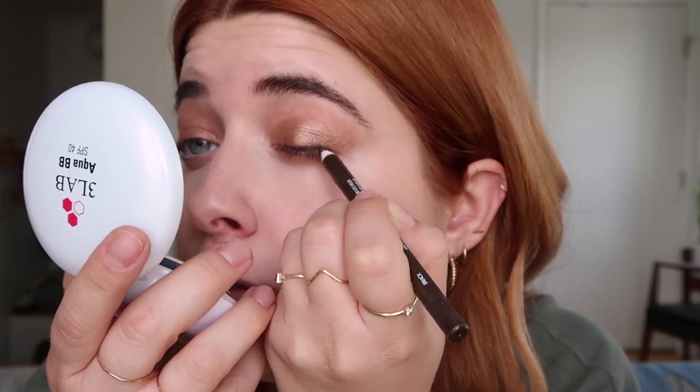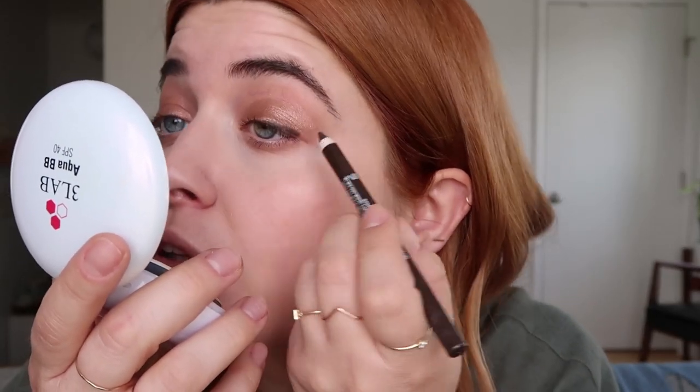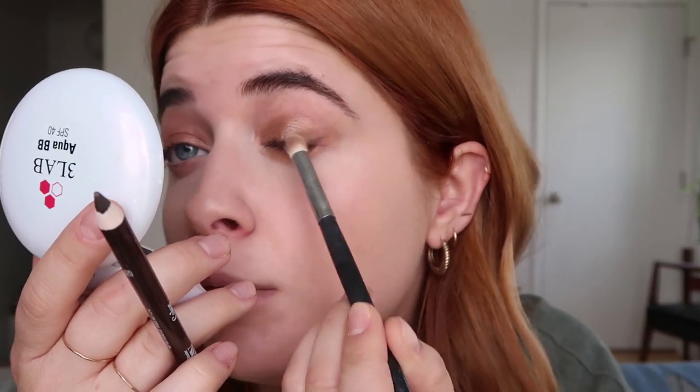My favorite eyeliner right now is the Glossier Play Color Slide in Brack — it's like a black-brown. I'm going to sharpen this up and use a small mirror so I don't poke myself in the eye. I like to smudge this into the outer lash line. I don't take it all the way in because I have a hooded lid and my eyes slope down, so to give them a little lift I just do it on the outside and flick it ever so slightly, then blend with my finger or a brush to soften it.